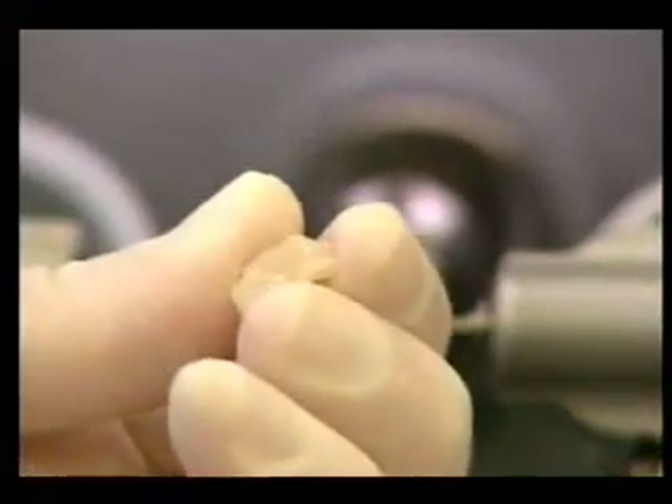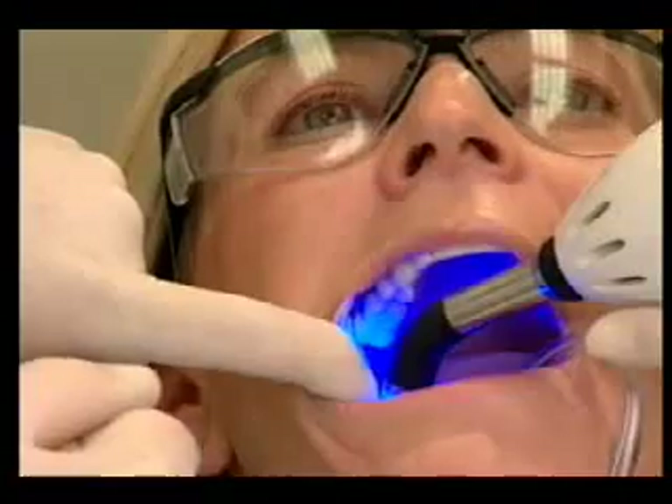Having had this new procedure, I can't imagine ever going back and having it done the old way again. The time involved compared to the old one — with taking the molds and everything — is just amazing.